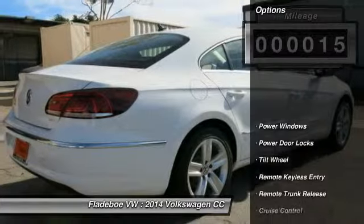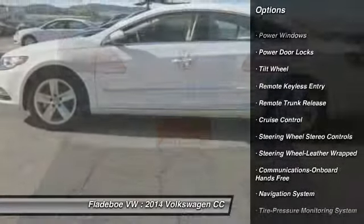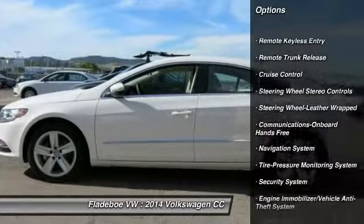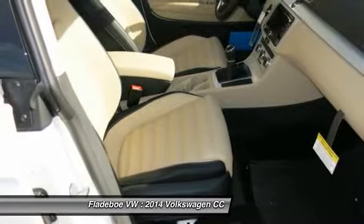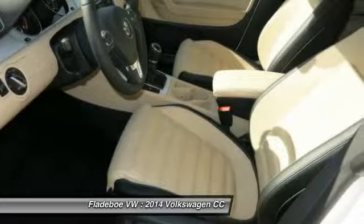Here are some of this vehicle's great options: anti-lock braking system, traction control, power passenger seat, navigation system, Bluetooth wireless data link for hands-free phone, power steering, air conditioning front, aluminum wheels, cruise control, floor mats.